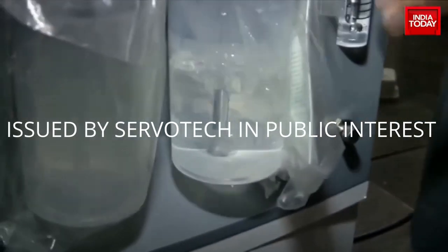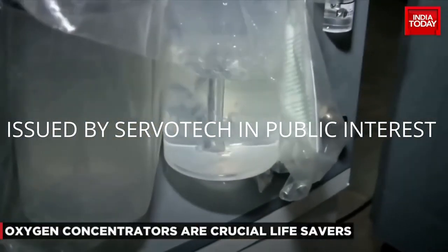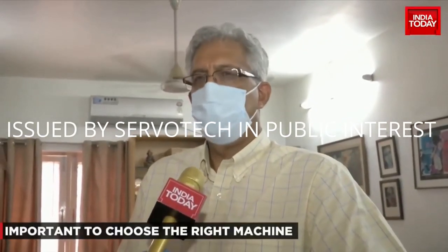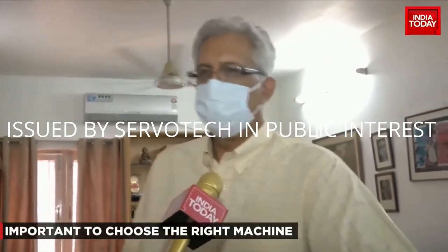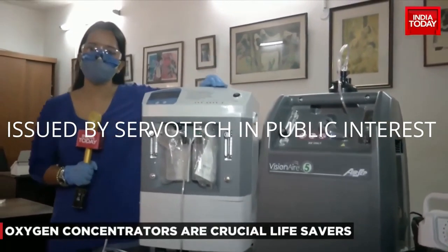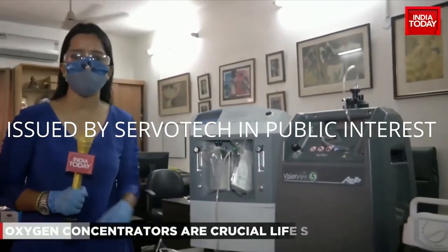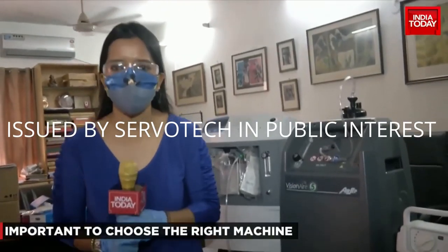While buying one, make sure the machine delivers oxygen purity of 90% or more. Verify that the dealer is physically present — does he have a shop, or is he just a fly-by-night operator? Please ask how long he has been in the business. Acute scarcity and exponential demand for oxygen has resulted in oxygen concentrators becoming super machines that could well be the solution for treatment at home.